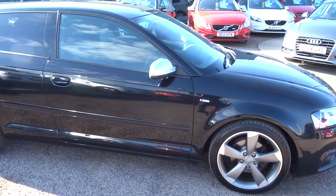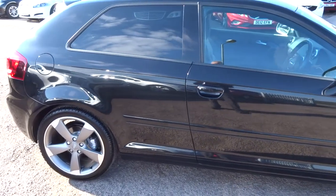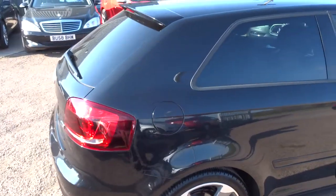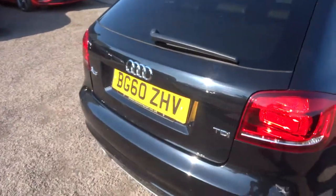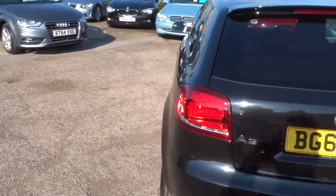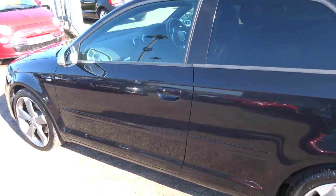It's in black with five spoke alloy wheels, contrasting silver wing mirrors, and rear privacy glass. It's got a rear spoiler. The bodywork's in superb condition, looks lovely with the wheels on it.